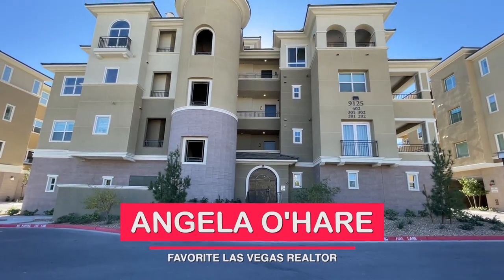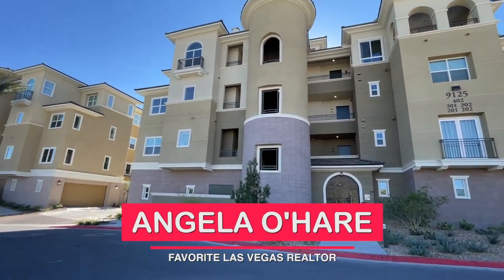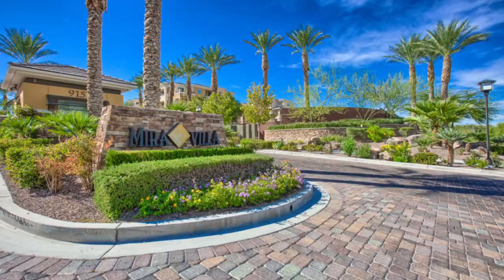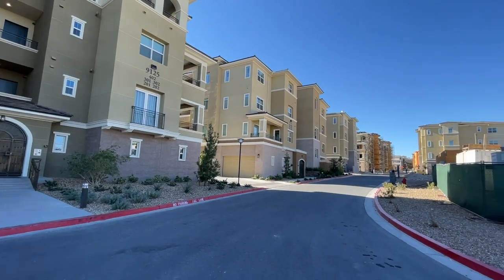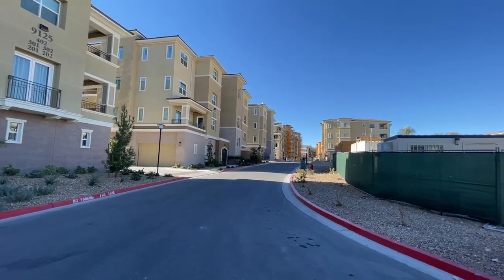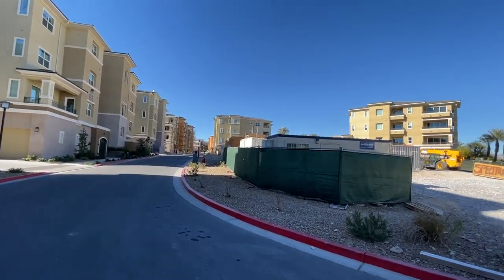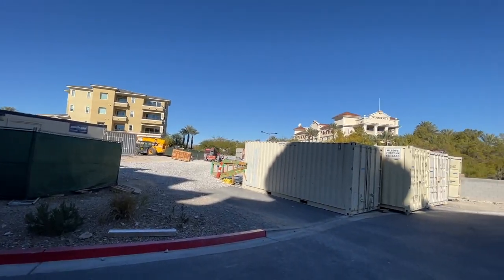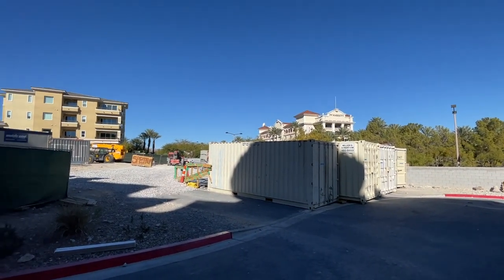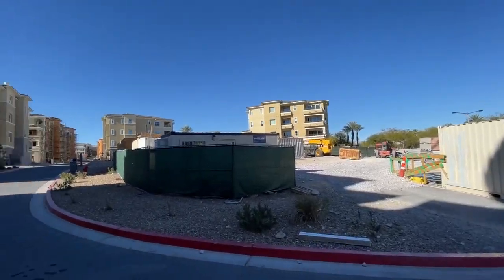Hey, hey everyone! Angela O'Hare, your favorite Las Vegas realtor. Today I am over here at Mira Villa by Toll Brothers, a luxury condominium in Summerlin North, super close to Tivoli Village, Boca Park, lots of amenities, and it's in between the JW Marriott and the Suncoast.